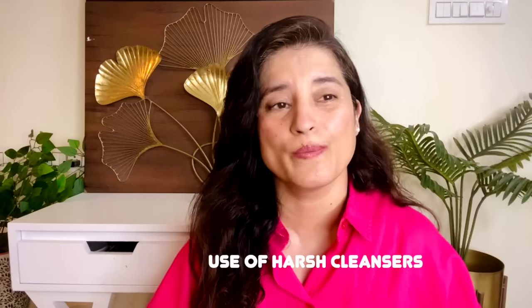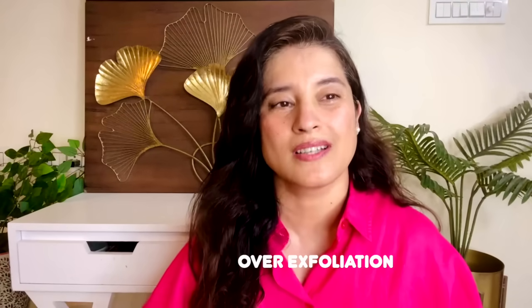There are many reasons how you can damage your skin barrier — using harsh chemicals, using soaps, over-exfoliation, scrubbing your skin, not using a good moisturizer, and even certain medical conditions can also lead to a damaged skin barrier.